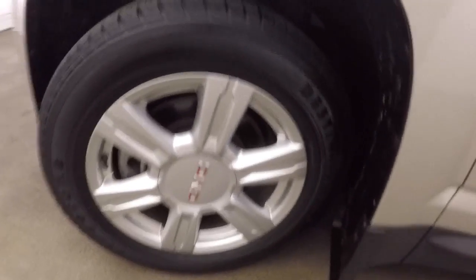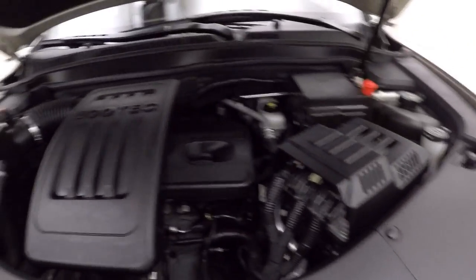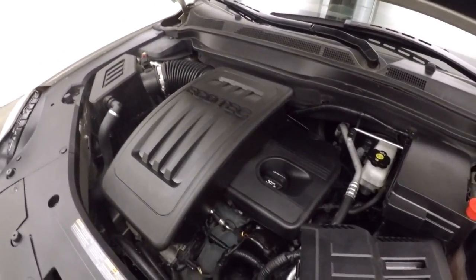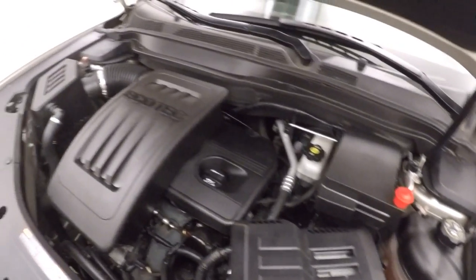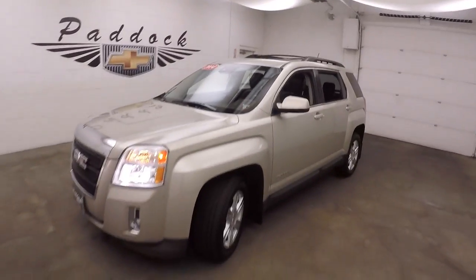Let's go look underneath the hood. And there's the engine — very nice and smooth. Great on gas. Nice and strong. This is a 2014 GMC Terrain.